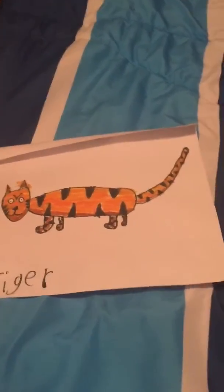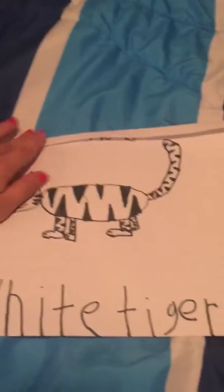Next up is a tiger that I shaded in a little bit. Next up is a white tiger for real now.